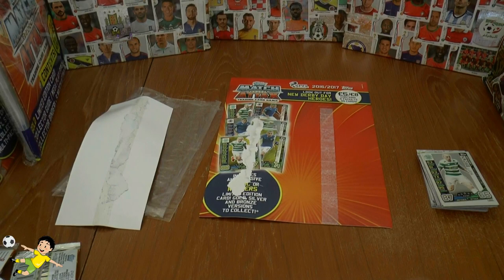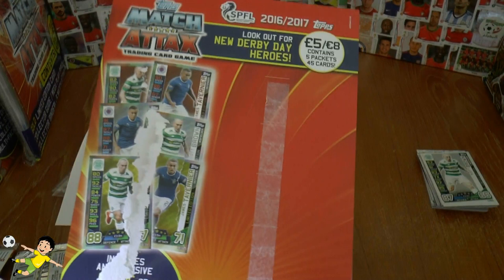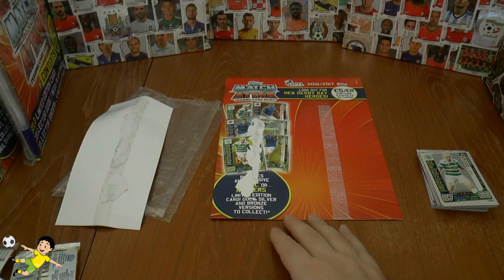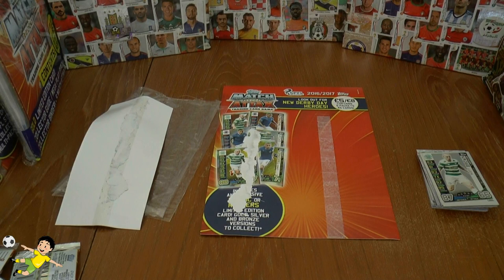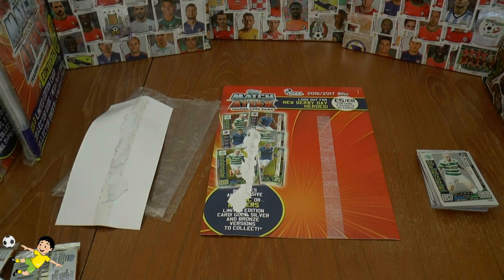I hope you guys enjoyed the opening. If you wanted five packets, be sure to get the multi-pack rather than just five individual packs — that would be my advice. However, if you're looking to get all the limited editions, I would highly advise you don't bother, as Topps continue to suck collectors dry, even more so in the SPFL this season, which is a shame, as the multi-pack was always such a nice product compared to the tins. Don't forget to give the video a thumbs up if you've enjoyed it — I'll see you in future openings. Adios.